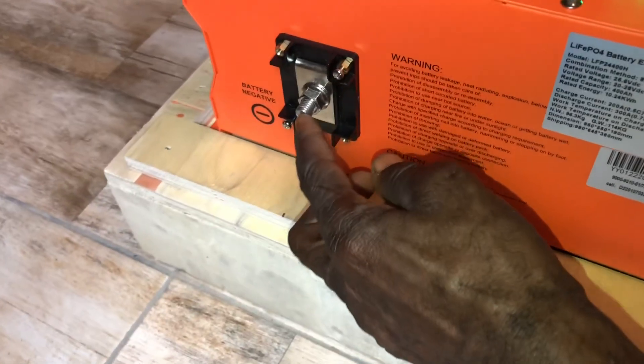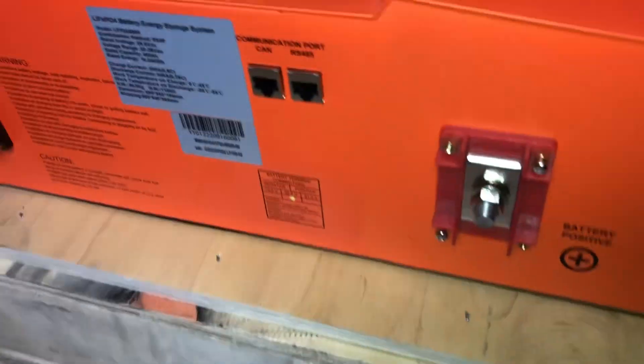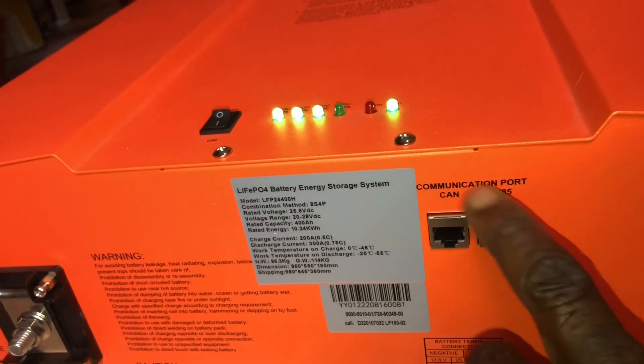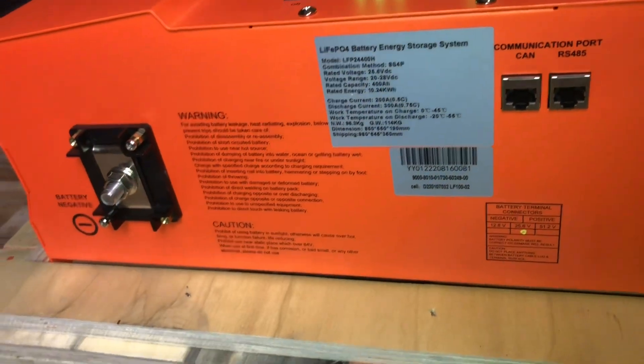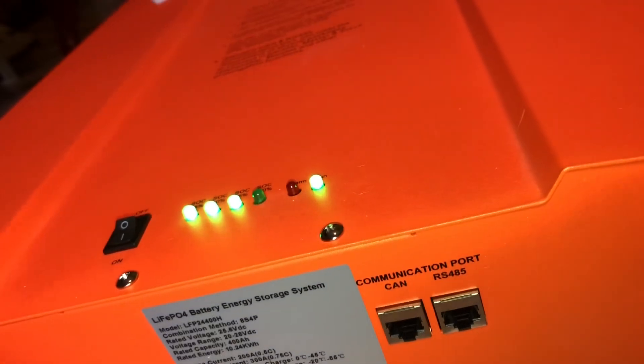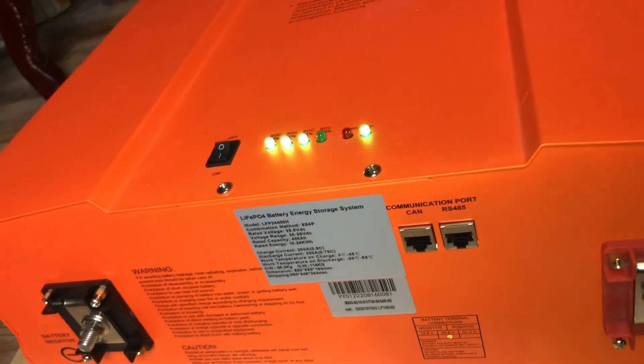I'm loving this! It has the positive port over here and the negative port over there. It also has a communication port. And there's a warning label — watch the terminal connection. It comes with some cables too.